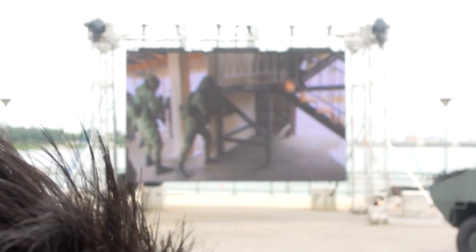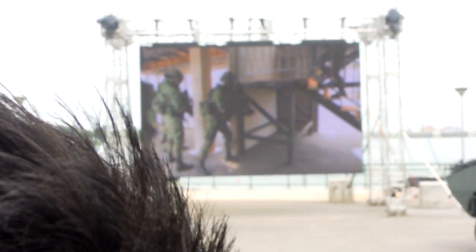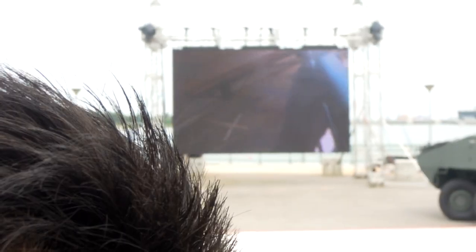As part of the SAF's transformation into a third generation fighting force, the Advanced Combat Man System provides tactical units with network capabilities. This equipment will enable soldiers to remain in contact with the Command HQ to track the location of friendly forces during the operation.